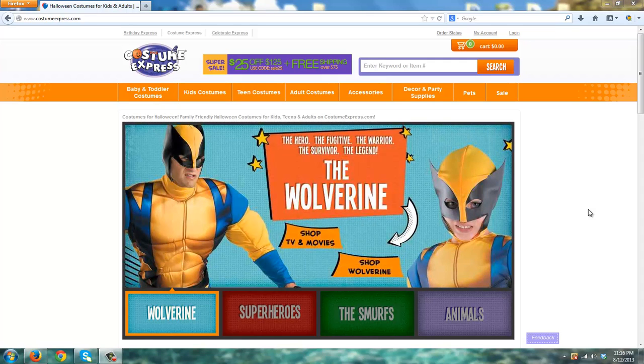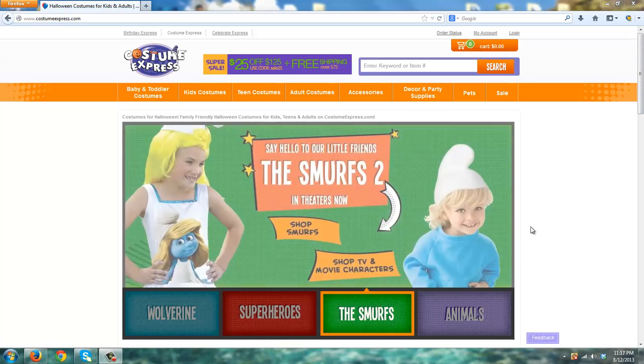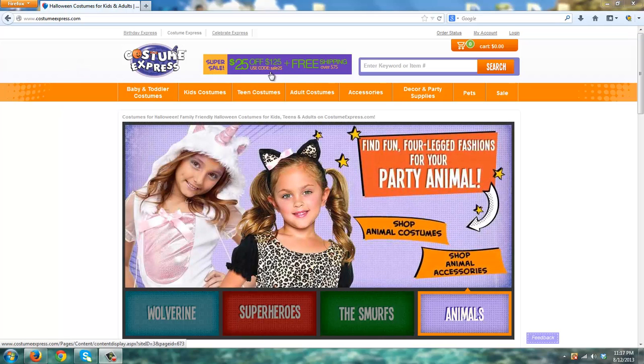Hello everybody and welcome to this review of Costume Express, another leader in Halloween costumes, decorations, and supplies for 2013. A couple of things I want to point out about the Costume Express website: first, if you spend $125 in their online store, they are giving you a coupon code to save $25 — that's $25 off of $125 using code SALE25.